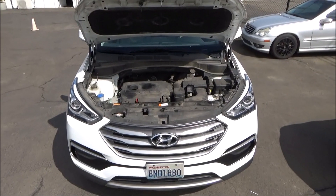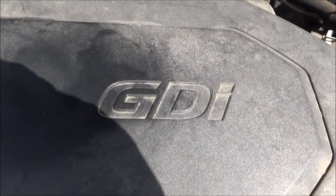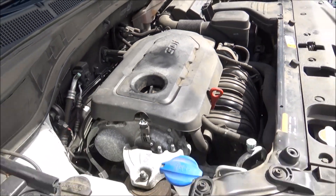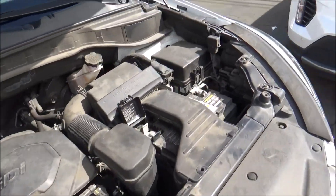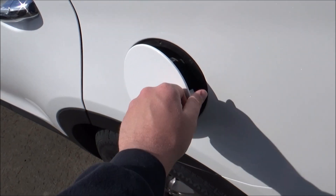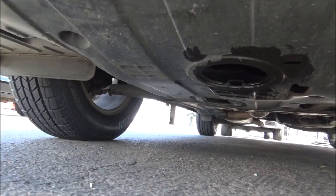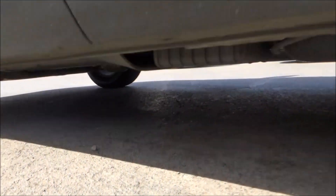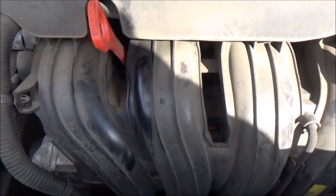Powering base model Santa Fe Sports for 2017 is the Theta 2 2.4-liter naturally aspirated inline-four engine. It has an aluminum block and head along with dual overhead camshafts, four valves per cylinder, direct injection, and variable valve timing. Horsepower is rated at 185 at 6,000 RPM, and torque is rated at 178 pound-feet at 4,000 RPM. This engine is paired to a six-speed automatic with a manual shifting mode, and this is a front-wheel drive model. Running on regular unleaded with a 17.4-gallon fuel tank, EPA estimates are 21 MPG city and 27 MPG highway. It has a MacPherson strut front suspension and a multi-link rear suspension, four-wheel disc brakes with ventilated fronts. Curb weight is roughly 3,600 pounds for a front-wheel drive base Santa Fe Sport, and it can tow up to 2,000 pounds when properly equipped.